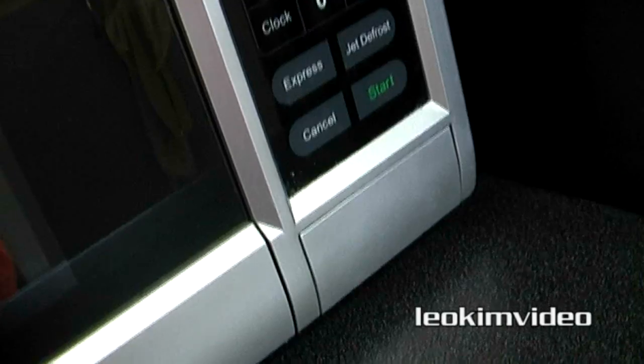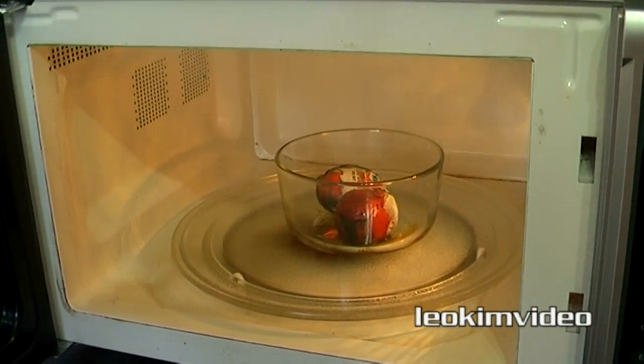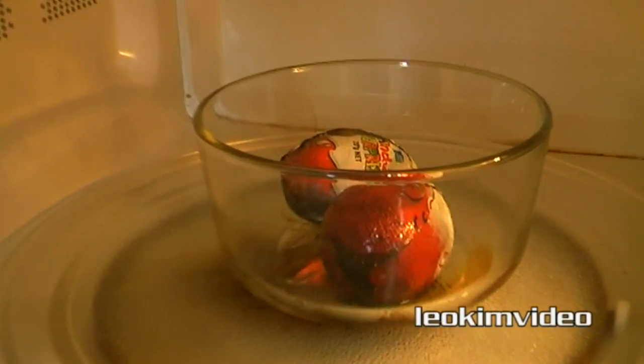But wait — the chocolate eggs have stopped turning and something's on fire. This could be a disaster. There's a pungent odor coming from my microwave and I can see a red glowing glob where the surprise eggs were laying. I open the door and to my utter surprise, the glass bowl has fused itself to the glass turntable.